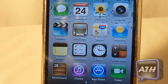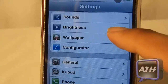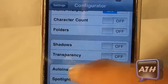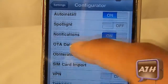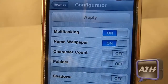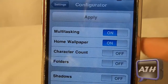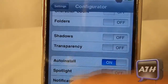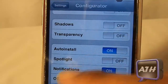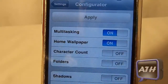Now I'm going into Settings to show a couple more features that have been added. Once we get into Settings, there's a new tab that says 'Configurator.' This allows you to disable and enable some features that might be slowing your device down or features you don't use. For example, you can disable multitasking or home screen shadows to save speed. Anything in here you can enable or disable and then simply tap Apply. It may take a couple seconds, then it will respring.